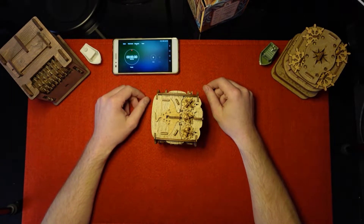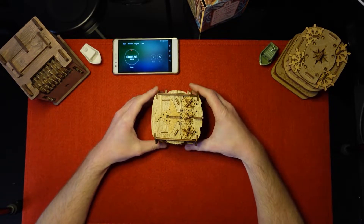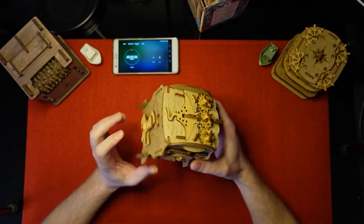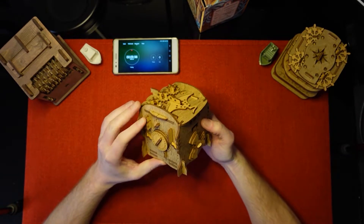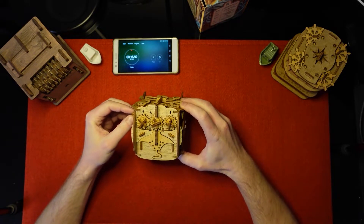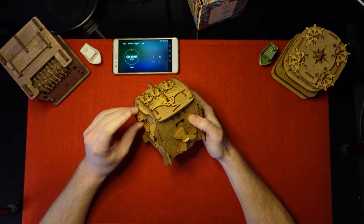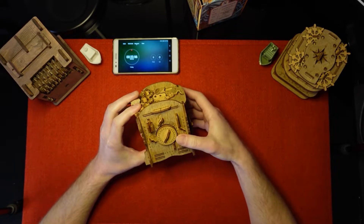Let's get right into it, get our timer started, and see what Captain Nemo has in store for us. I'm not sure what this puzzle is rated — I believe it was kind of a 9 or a 10, though they don't give a scale on this. Some websites had it as more of a difficult puzzle, which is always fun.